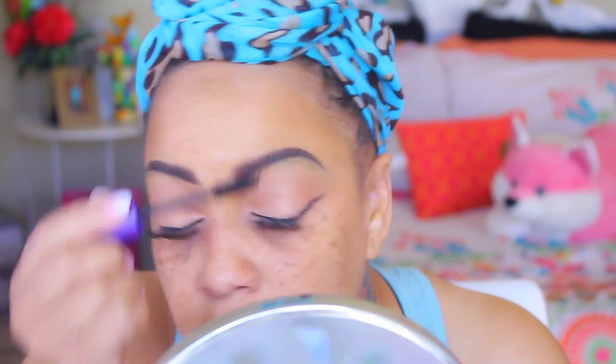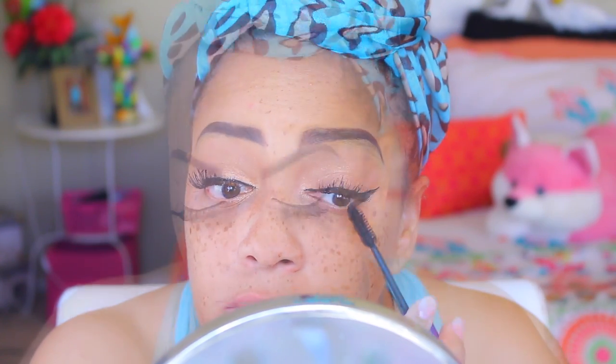Unfortunately my mascara, which was a Shop Miss A product, did dry out, so I'm going to be using this one which is by the brand Essence — you can buy it from Ulta.